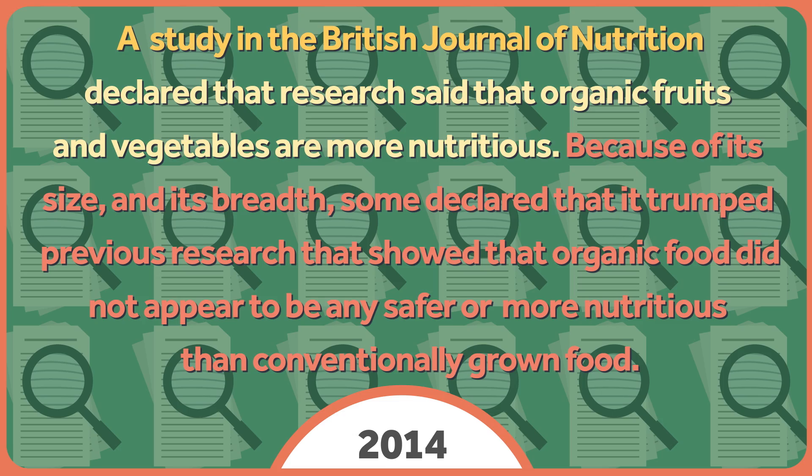Press releases declared it the largest study of its kind. Because of its size and breadth, some declared that it trumped previous research that showed organic food didn't appear to be any safer or more nutritious than conventionally grown food. The authors of this new paper acknowledged that the previous reviews existed, but claimed they weren't comprehensive enough. They searched the literature from 1992 through 2011 and reviewed 448 studies, deeming 343 appropriate for inclusion. The new study included more data not because it found newer research, but because it was more permissive of the types of studies it deemed high enough quality to be included. Their analysis found significantly higher levels of antioxidants in organic food. They also found higher levels of pesticides on conventionally grown food, which they said made them more unsafe.